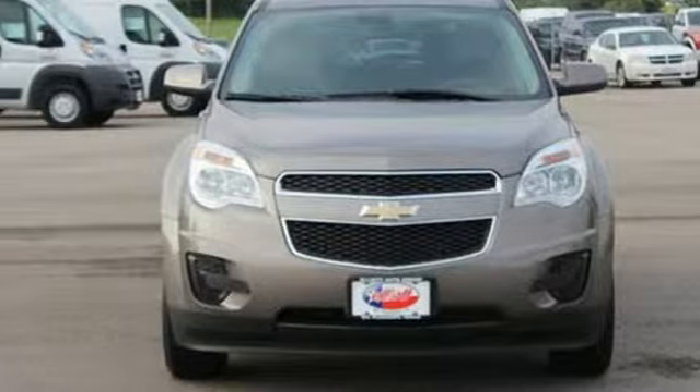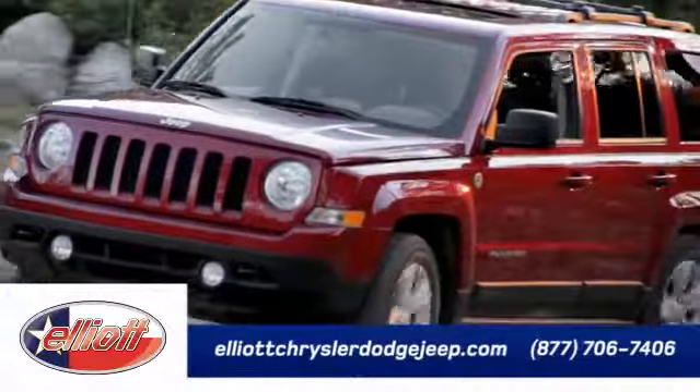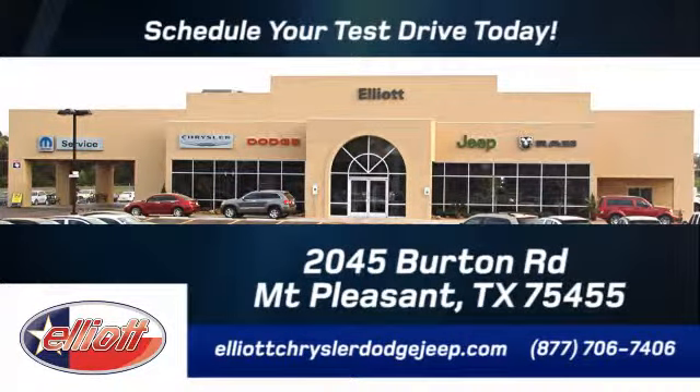See it for yourself when you take it for a test drive. Elliott Chrysler Dodge Jeep — schedule your test drive today. We are located just off I-30 on Burton Road in Mount Pleasant.